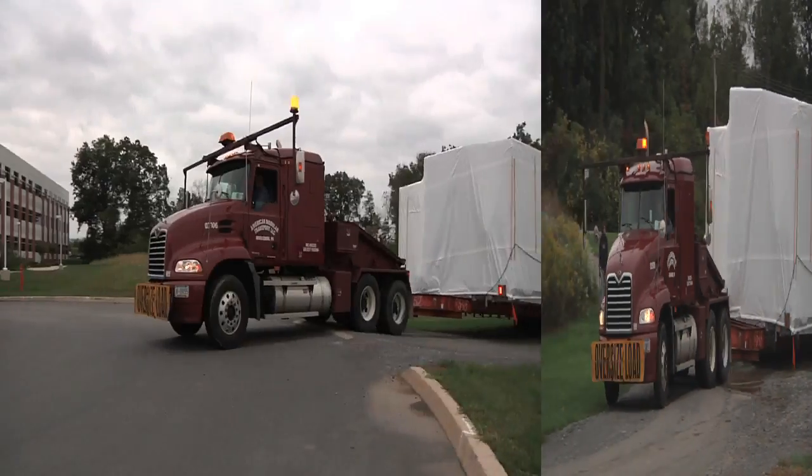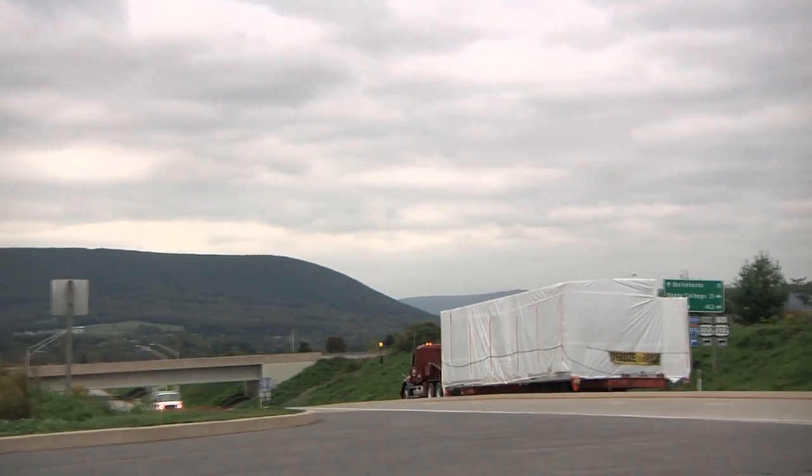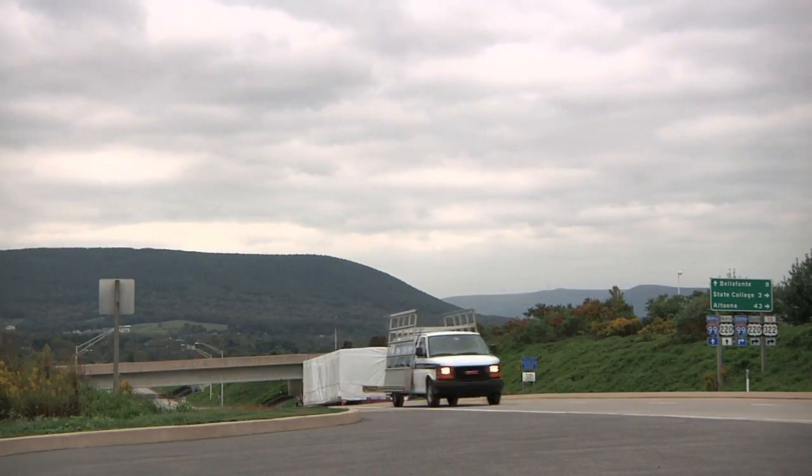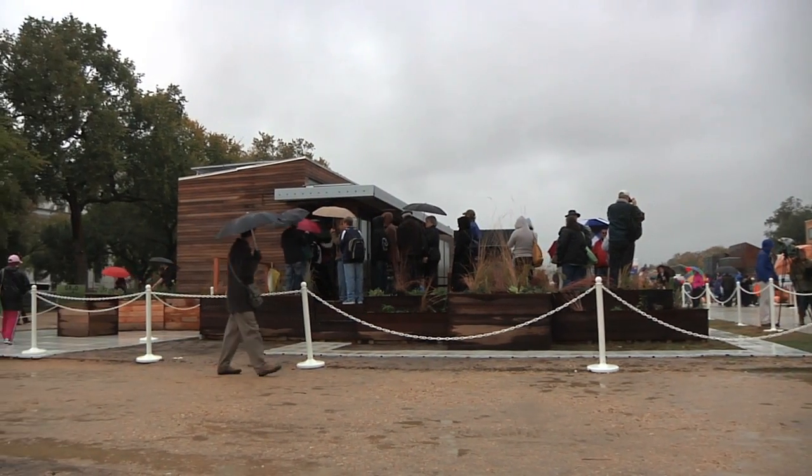Next step: carefully load their prized cargo on a flatbed and travel to the Solar Decathlon. Penn State pride.